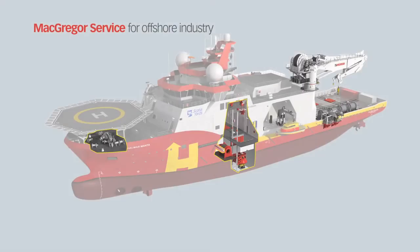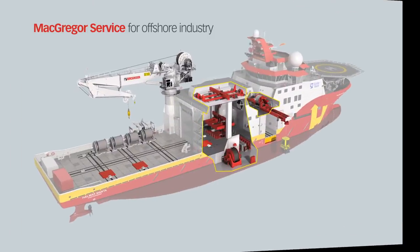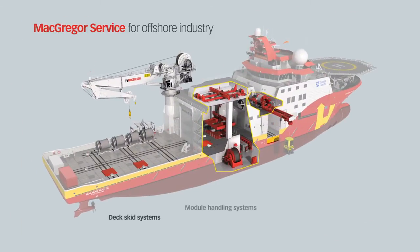For the offshore industry, MacGregor delivers advanced winch systems, deck handling and rescue equipment, active heave compensated subsea and marine cranes, subsea load handling systems for ultra deep water operations, steering gear, compressors and deck handling equipment.